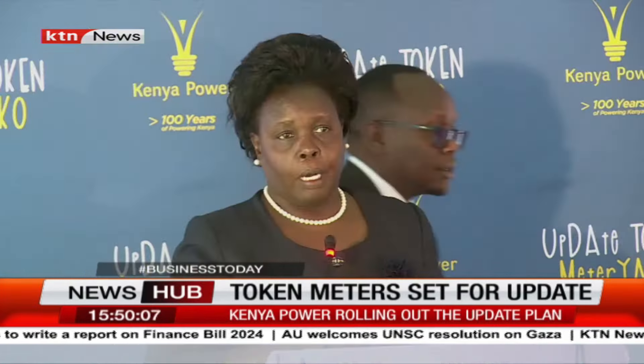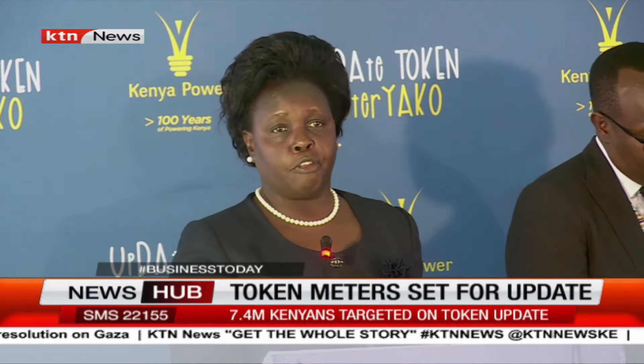Through this initiative, we aim to successfully transition all our prepaid meters by the end of August this year, as well as address other challenges encountered by prepaid customers.